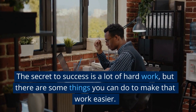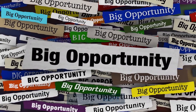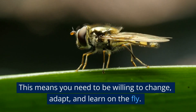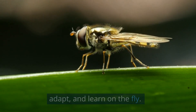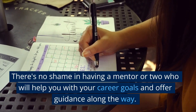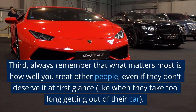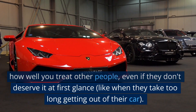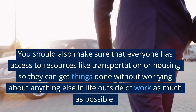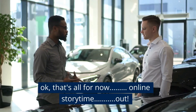The secret to success is a lot of hard work, but there are some things you can do to make that work easier. First, remember that it's not just about getting what you want — it's about making sure that the people around you are happy and satisfied with the way you're doing things. This means you need to be willing to change, adapt, and learn on the fly. Second, don't be afraid to ask for help from others, especially from your employees. There's no shame in having a mentor or two who will help you with your career goals and offer guidance along the way. Third, always remember that what matters most is how well you treat other people. You should also make sure that everyone has access to resources like transportation or housing so they can get things done without worrying about anything else in life outside of work as much as possible. Okay, that's all for now.